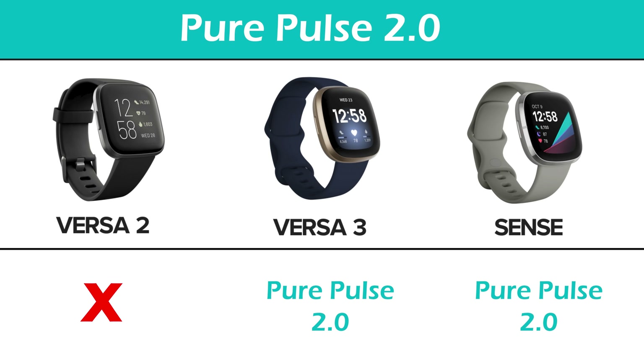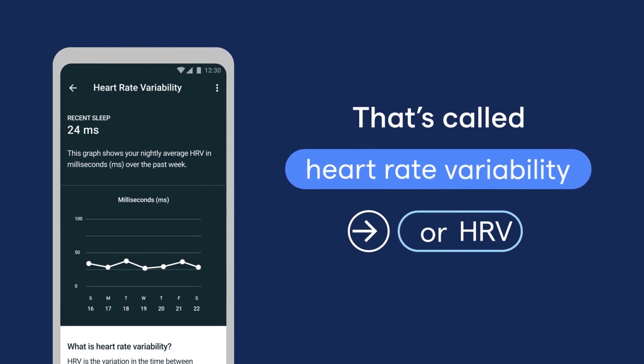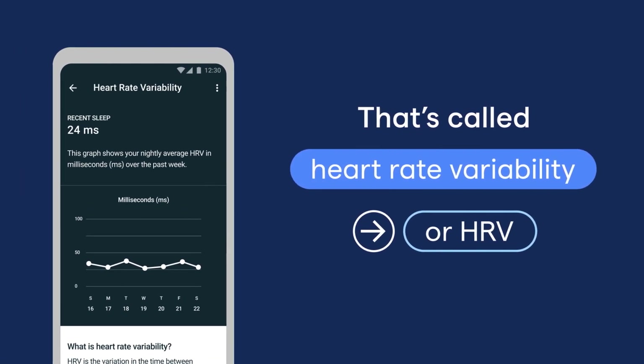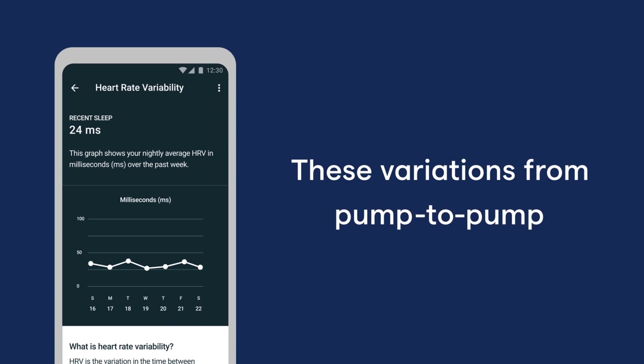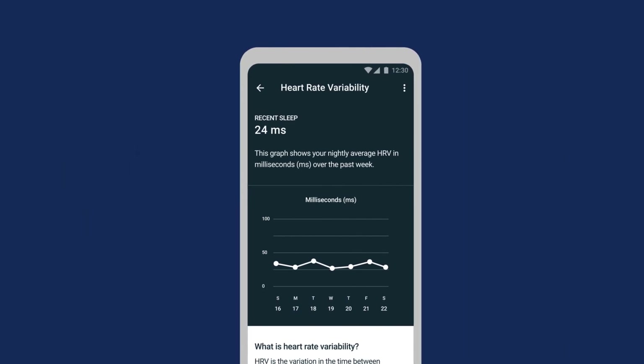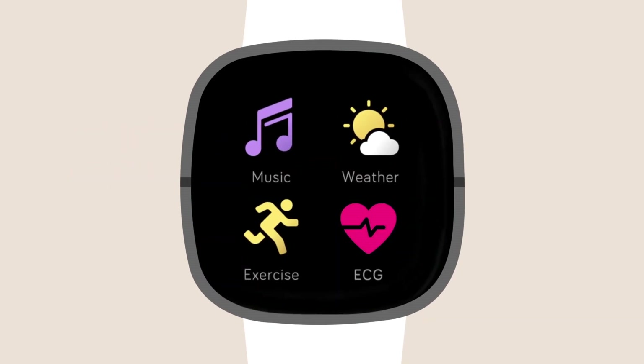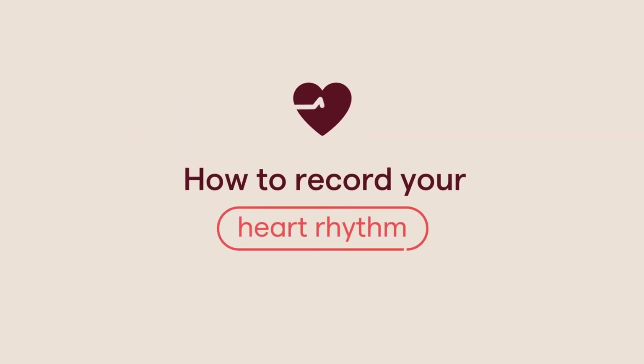A major perk of the Sense is the addition of PurePulse 2.0, an improvement on the heart rate technology that offers more accurate tracking of heart rate variability. This results in better reporting and more insightful stress management and daily readiness scores, allowing the user to quickly and easily get an ECG reading to monitor heart patterns and detect irregularities.